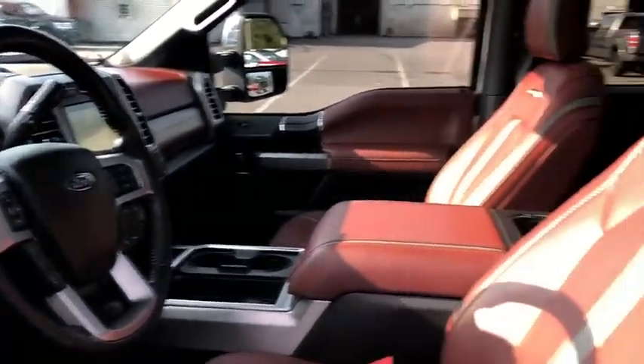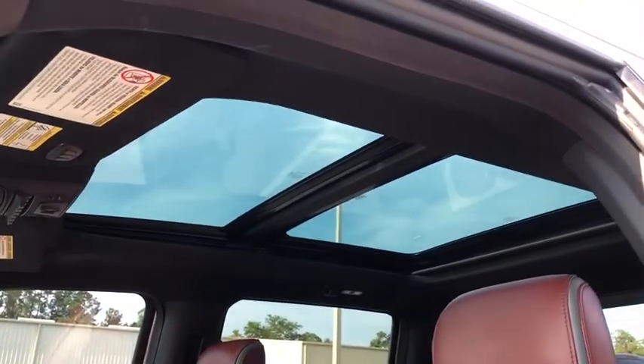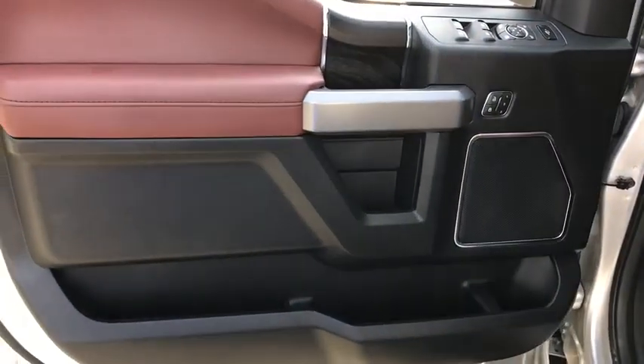Power passenger seat, traction control, navigation system, dual airbags, leather-wrapped steering wheel, power steering, alloy wheels, four-wheel disc brakes, universal garage door opener, security system, rear window defroster, compass.